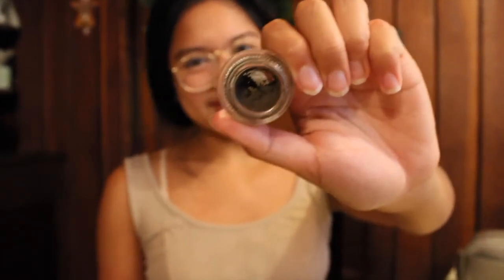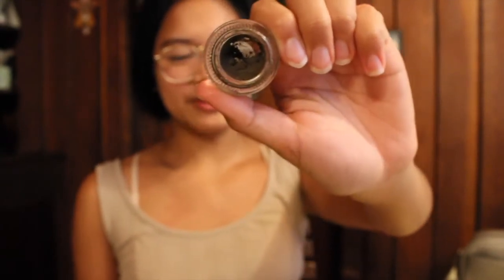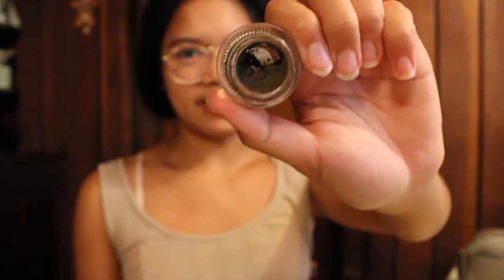Once the ColourPop brow pomade runs out I'll probably just stick to the Revlon pencil and brow gel I showed you a minute ago. To put on that ColourPop eyebrow pomade I use an e.l.f. eyebrow duo brush — it's a really inexpensive brush and I've had it for a really long time as well.